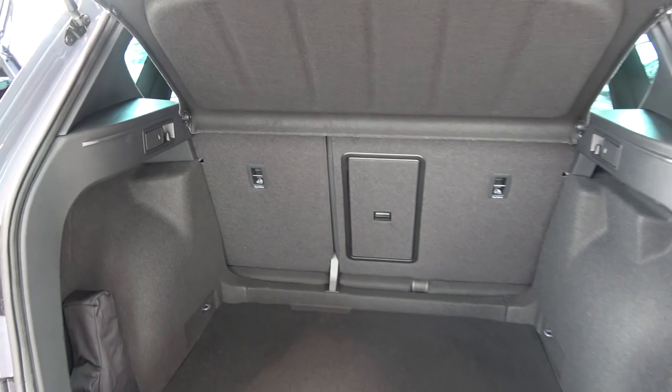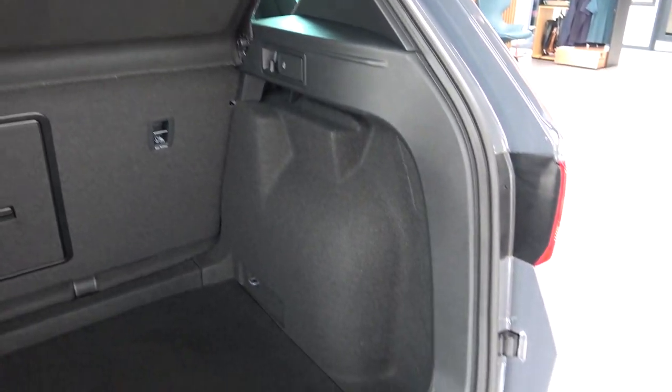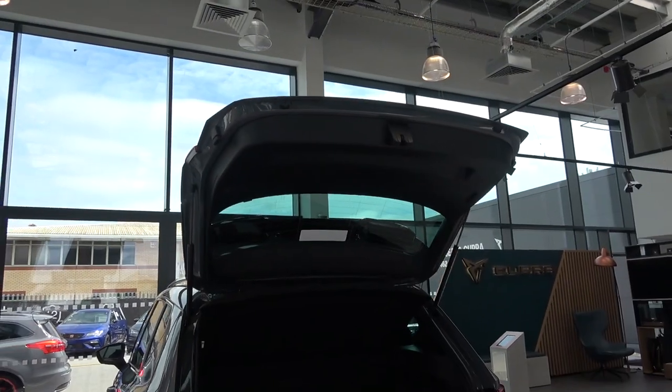Continuing up, we come to a lever to lower the left rear seat, then further levers for the seats, a central hatch to load long items through, and finally the lever for the right rear seat. Once finished with the boot, the lid needs to be manually closed.